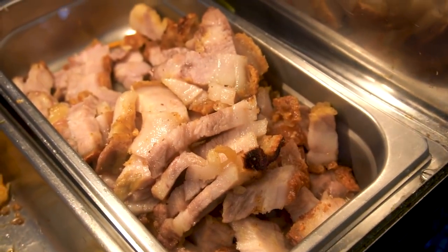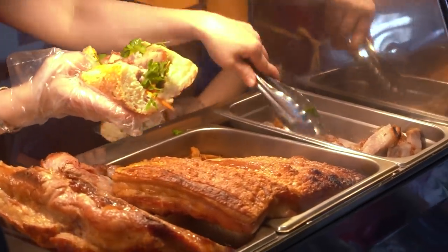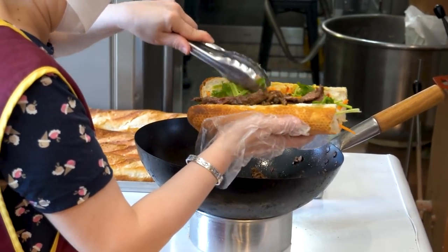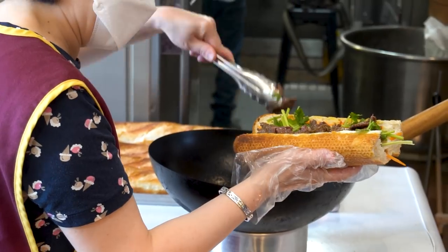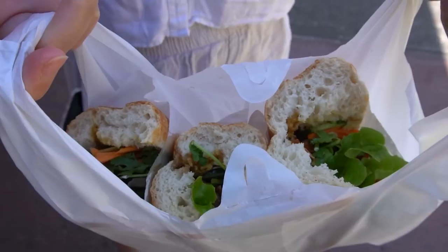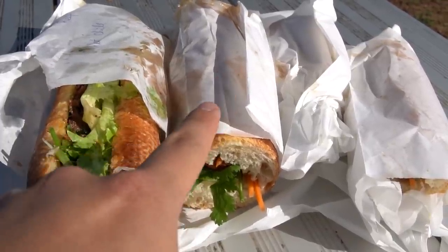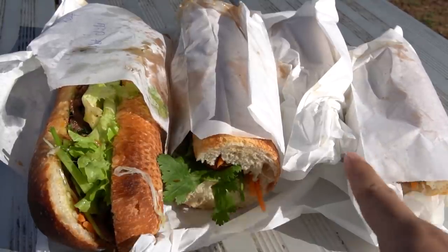They've got the crackling pork here ready to go — look at that crackling pork, man. This is the barbecue beef, so it gets freshly cooked in the wok every time you order it. That's nice. This is Henry, he's the owner. It's before nine o'clock in the morning and we're eating all this. We've got the beef on one side, the crackling pork which we're really excited about, and the grilled chicken on the other side.